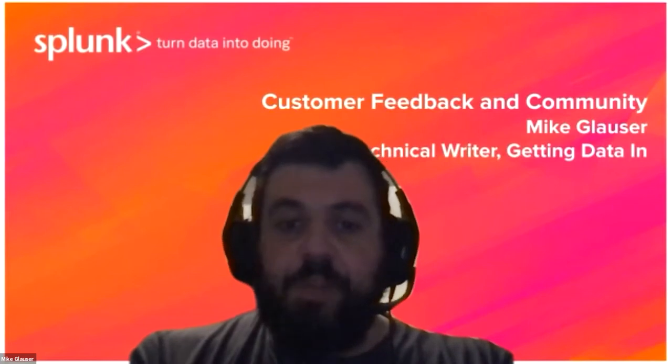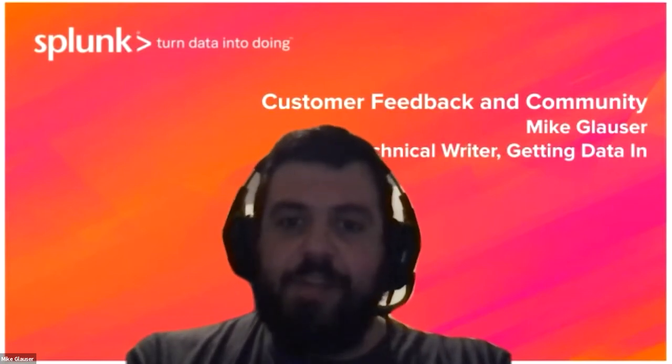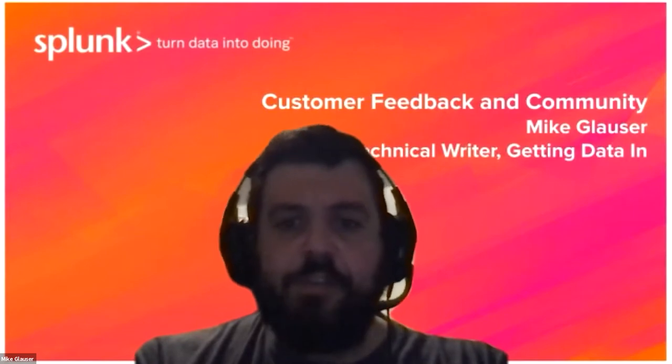A proactive and continuous effort to work with the user community is critical for producing quality content. Thank you for listening to this topic. I'd like to introduce Jesse Evans. Hi everyone, I'm Jesse Evans. I'm a technical editor on the Splunk Docs team, and I collaborated with the three other technical editors to write the chapter of the book on technical editing.